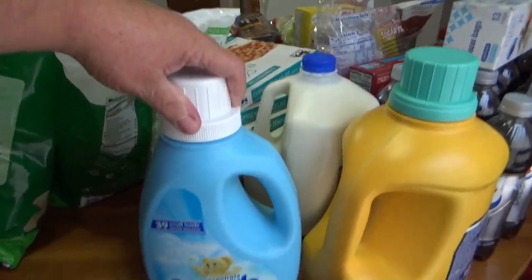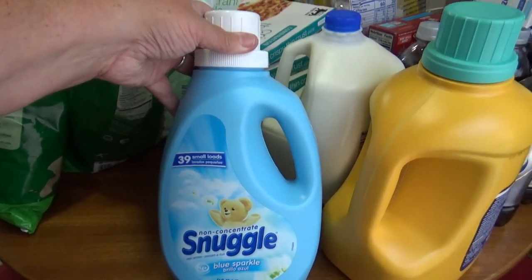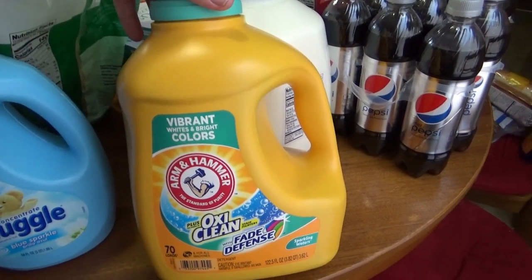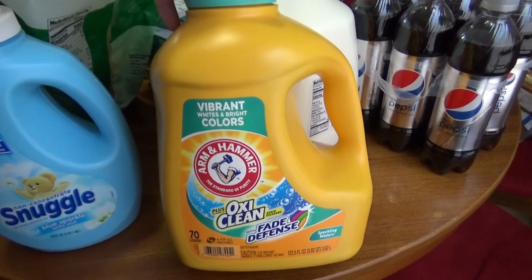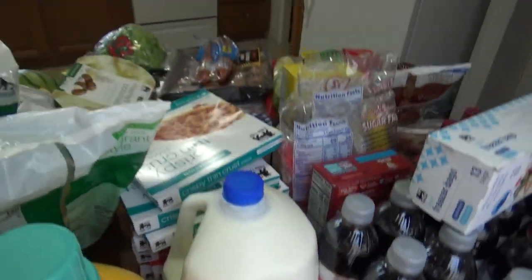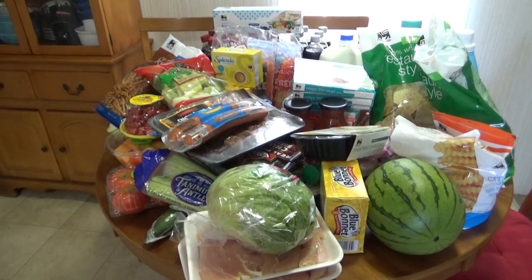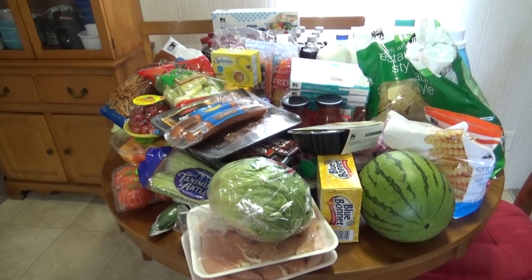I went ahead and picked up some washing stuff. I got a 64-ounce bottle of Snuggle in Blue Sparkle. They didn't have the detergent I normally use, so I picked up this Arm & Hammer OxiClean Fade Defense — a 70-load bottle, 122.5 ounces. And there's my 2% milk. If you liked this video, give me a big thumbs up, leave me some comments below, don't forget to subscribe and hit that notification bell so you can be notified when I upload new videos. I'll see you in my next one. God bless. Bye bye.